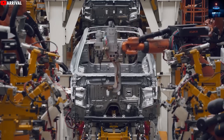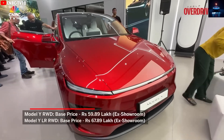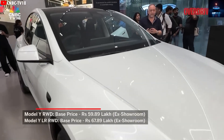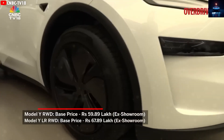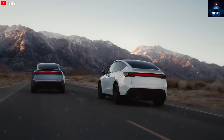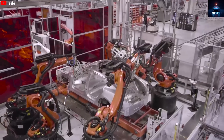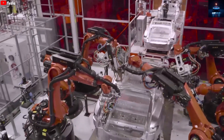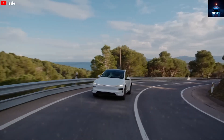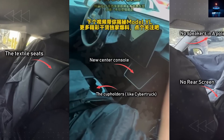Leaked photos suggest the Model 2 will skip many luxury elements — no fancy light bars, no expensive double-glazed glass. Instead, it uses single-pane acoustic glass and a solid metal roof instead of a panoramic one. Inside, there is no seat heating, the audio system has fewer speakers, the steering wheel is round with no stalks, and nearly every control is handled through the central screen. Even the trunk may lose the automatic lift feature to save money. So, would you still consider the Model 2?